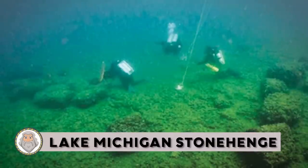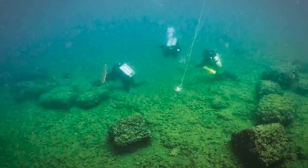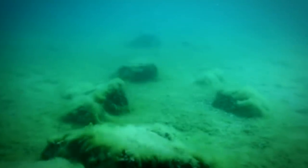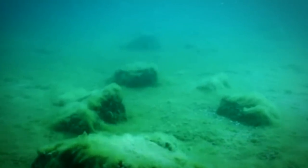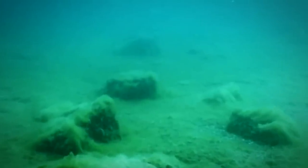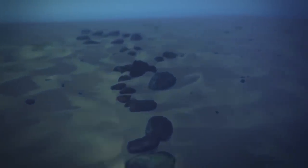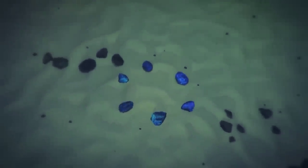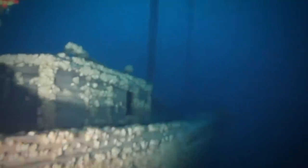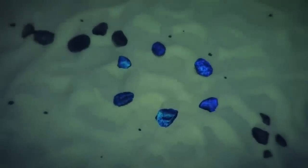Lake Michigan Stonehenge: Is this the North American version of the UK's Stonehenge? It sure looks that way. Underwater archaeology and prehistoric remains collide to form a Midwestern mystery as much as 10,000 years old. They also found a boulder with a prehistoric carving on it. The so-called Stonehenge is a formation of large blocks located in the water off the shore of Lake Michigan in the Northeastern United States.